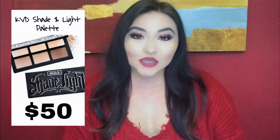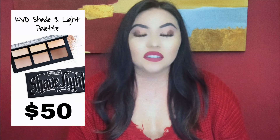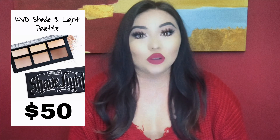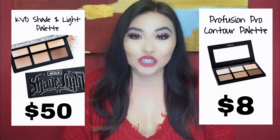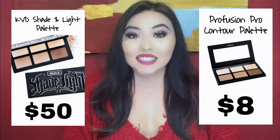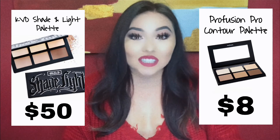Now we're going to talk about contour palettes. I pretty much contour my face every day — I just love the definition it adds and how it shapes your face. The high-end product is the Kat Von D Shade and Light Palette, and it retails for $50. I do love that the pans are interchangeable, so whenever you're running low on something you can just buy the refill pans. But there is a dupe that is way cheaper: the Pro Fusion Pro Contour Palette, and it is only $8. It does the same thing the KVD palette is meant to do — it contours your face. I would definitely rather spend $8 compared to $50.